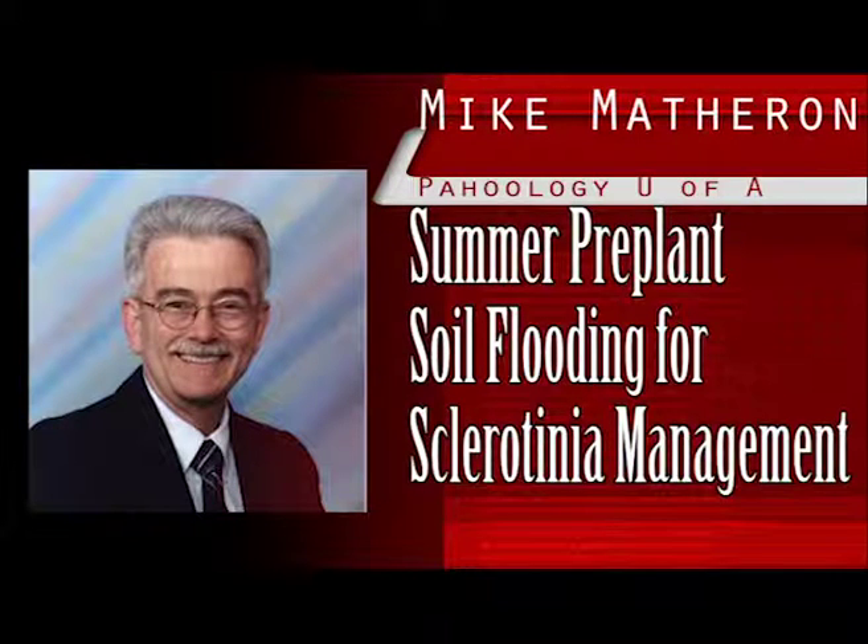We are now in the hottest part of the year in the desert southwest region of Arizona, with respective average high and low temperatures of 108 and 83 degrees Fahrenheit. Lettuce disease management is probably the last thing on a pest control advisor's or grower's mind at this time. However, this is the perfect time to perform pre-plant soil flooding in fields that had high levels of sclerotinia drop this past season. How can a soil flooding treatment in the summer help manage a disease that will not be a problem for several more months in a yet-to-be-planted lettuce crop?